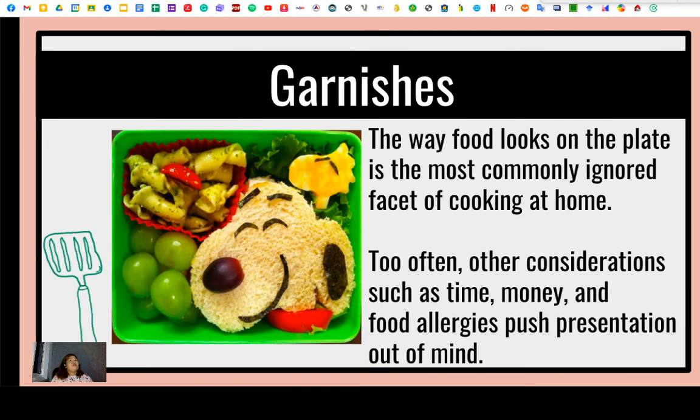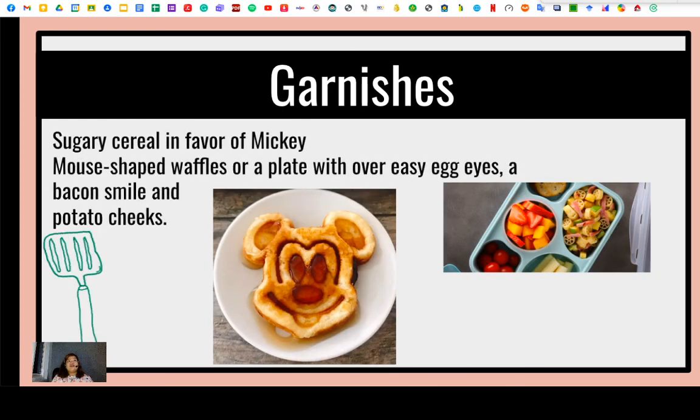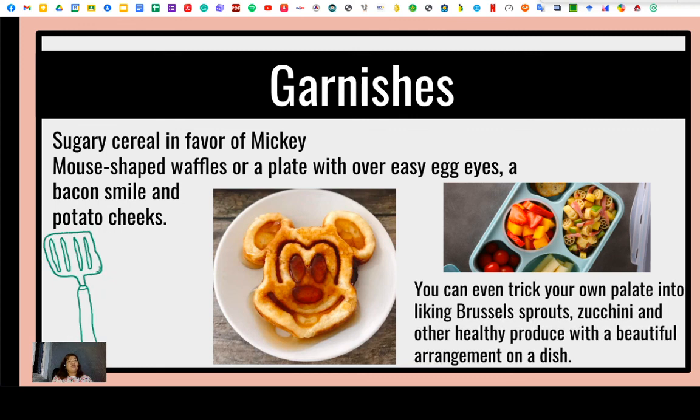Since most children and their families eat meals at home, attractive food presentation is just as important at home as it is in a restaurant. The way food looks on the plate is the most commonly ignored aspect at home, so consider time, money, and food allergies in your presentation. You can add fun elements like Mickey Mouse-shaped waffles with asparagus, egg eyes, bacon, and potato chips. You can even incorporate Brussels sprouts, zucchini, and other healthy produce with a beautiful arrangement. Be creative and innovative so that your plating skills will be enhanced.